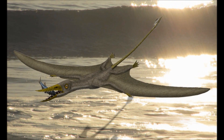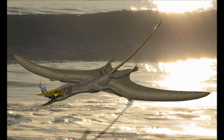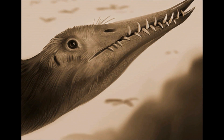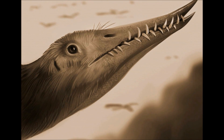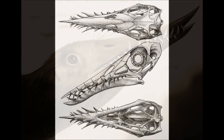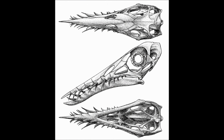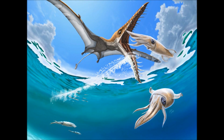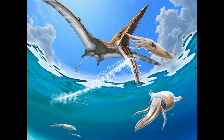Like most small pterosaurs, Rhamphorhynchus had a short neck that held a large skull. The skull was long, and both the upper and lower jaws were tipped at the end, with the lower jaw hooking upwards. Lining the jaws were large, interlocking teeth that were long, curved, conical, and splayed slightly outwards. The jaws and teeth created a menacing-looking, highly specialized apparatus that was built to catch and hold onto slippery prey, mostly consisting of small marine animals like fish and cephalopods.